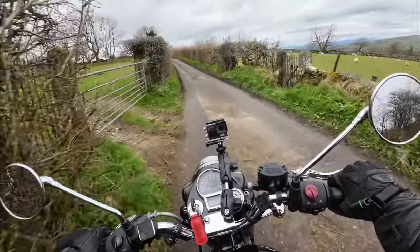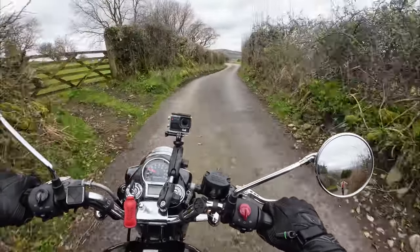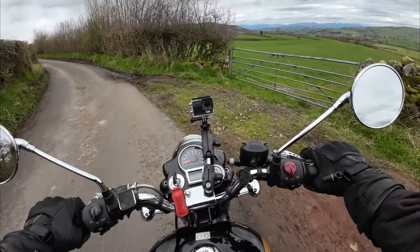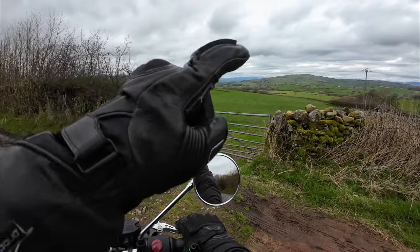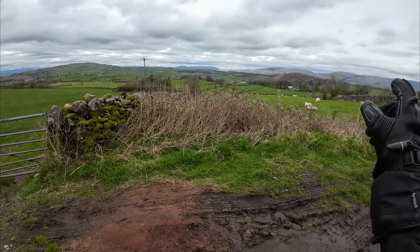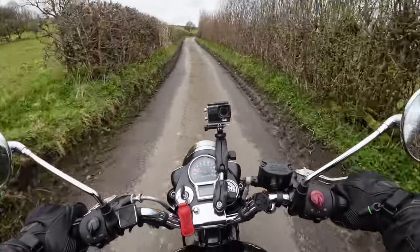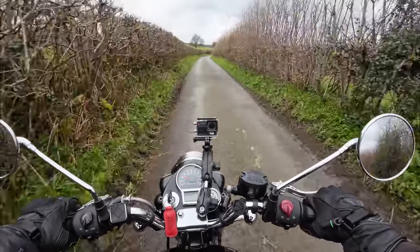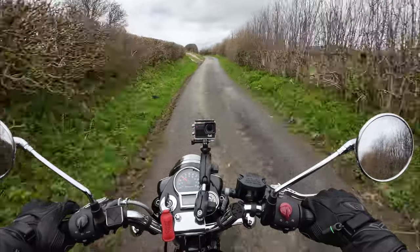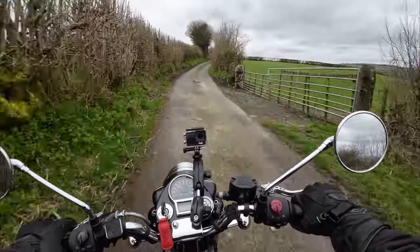I'm not sure if I've done this road — I've got a feeling I did it when I had my Honda CRF 250. Far-reaching views here. You can see the Lakeland Fells in the distance over there, and then you've got the Howgills and the Yorkshire Dales over there.